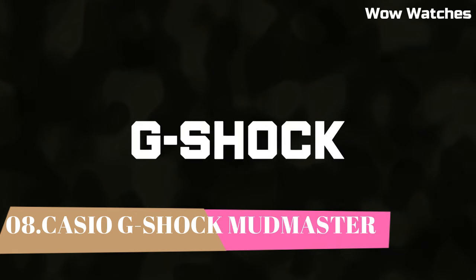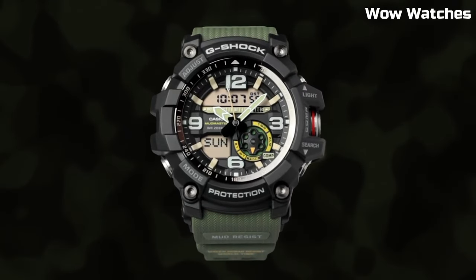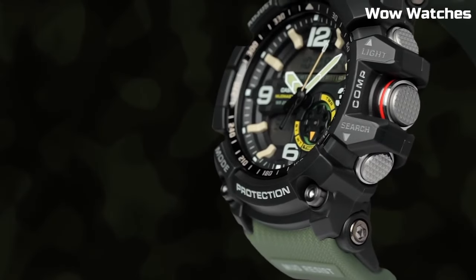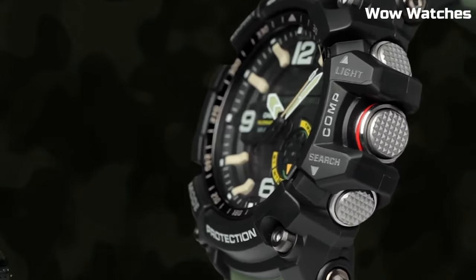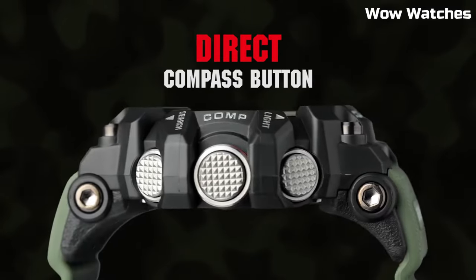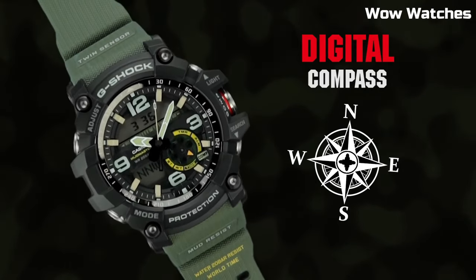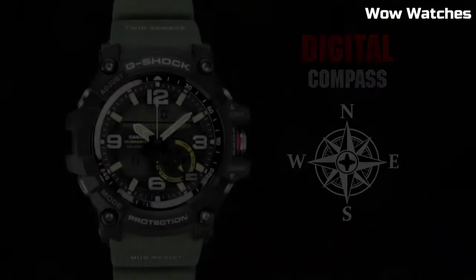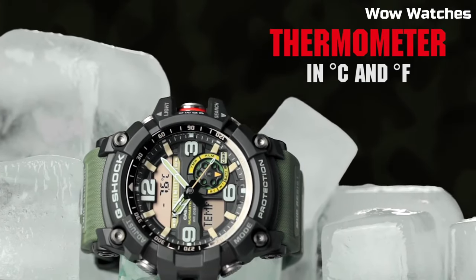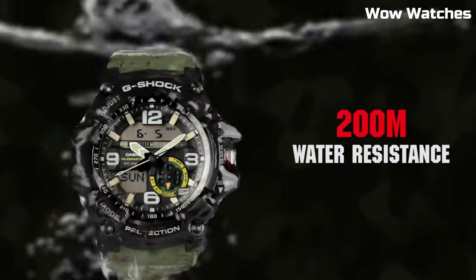Number 8: Casio G-Shock GG1000 Mudmaster Watch. Black resin case with a green rubber strap, fixed bezel, digital dial with silver-tone hands and index hour markers. Dial type: analog-digital. Full auto calendar, quartz movement, scratch-resistant mineral crystal. Case size: 56.2 millimeters. Case thickness: 17.1 millimeters. Water resistant at 200 meters. Functions: hour, minute, second, digital compass.